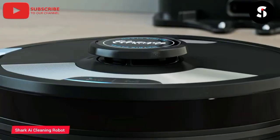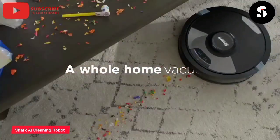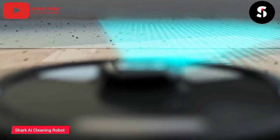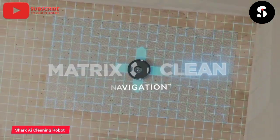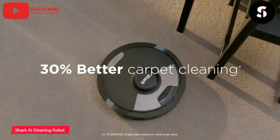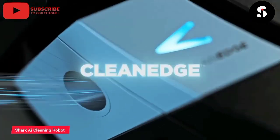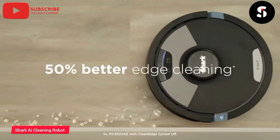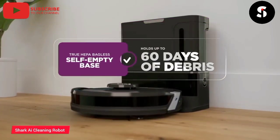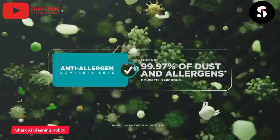Introducing the Shark AI Ultra Robot Cleaner, the ultimate cleaning solution for your home. With its advanced artificial intelligence and powerful suction technology, the Shark AI Ultra delivers exceptional cleaning performance on all floor types. Thanks to its advanced sensors and mapping technology, the Shark AI Ultra can navigate your home with ease, avoiding obstacles and cleaning efficiently. With its self-cleaning brush roll and HEPA filter, the Shark AI Ultra ensures that your floors are not only clean, but also free of allergens and pollutants. The Shark AI Ultra also features voice control technology and a long battery life with automatic docking and recharging. Order yours today and experience the ultimate cleaning solution for your home.